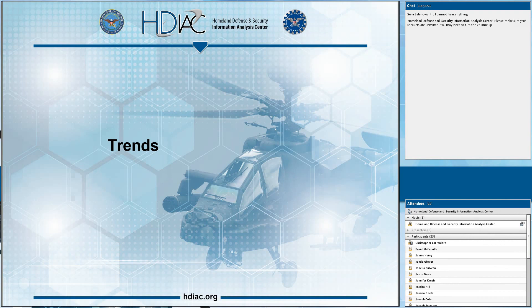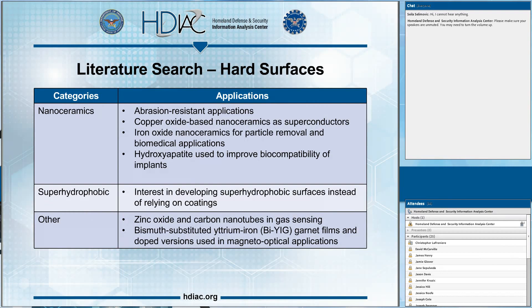We're going to dive deeper into each of these categories. The first three slides cover results of the literature search, starting with hard surfaces. We've seen a big increase in the use of nanoceramics — nanoscale versions of ceramics, which are typically inorganic, non-metallic, and solid. They can incorporate a variety of metals, metal oxides, and metalloids. Applications include abrasion-resistant coatings, copper oxide-based nanoceramics as superconductors — noting superconductivity isn't specific to nanoscale material alone — and iron oxide nanoceramics for filtration systems to remove heavy metals from wastewater.